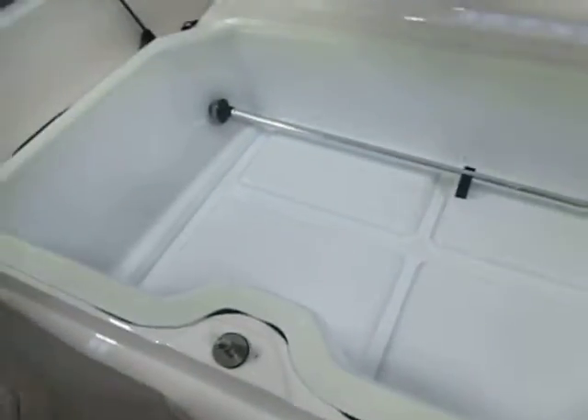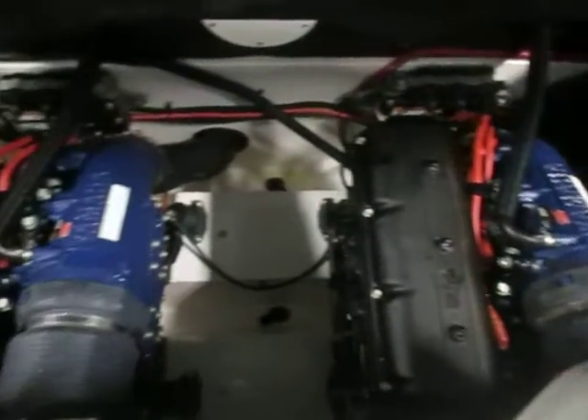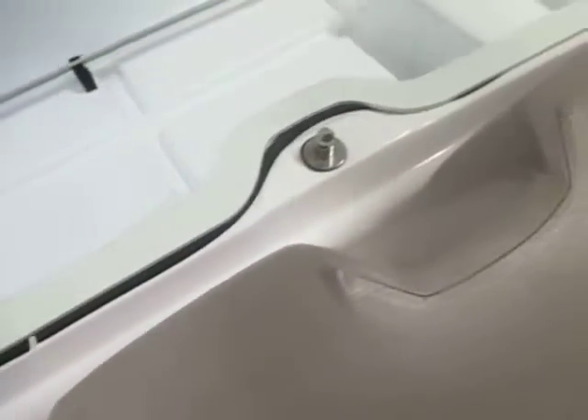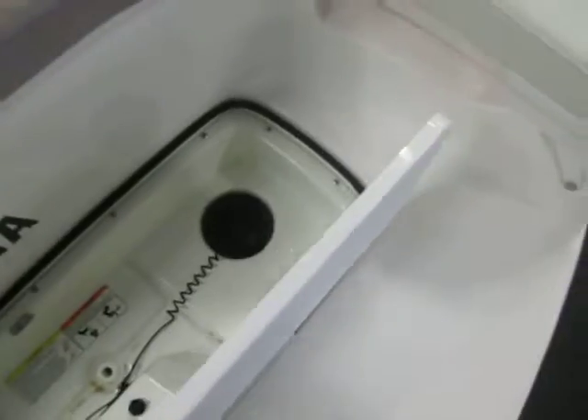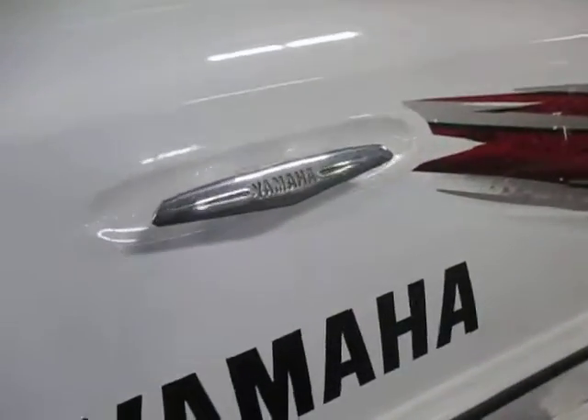There's a removable engine compartment tray for storage. The integrated fiberglass swim platform has a stainless stern tow hook, pump-out access, a spring-loaded boarding step, and four stainless mooring cleats.